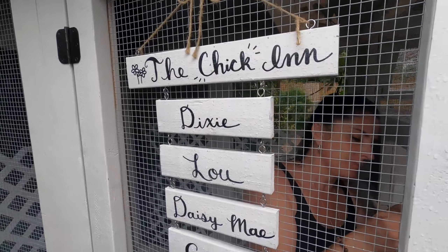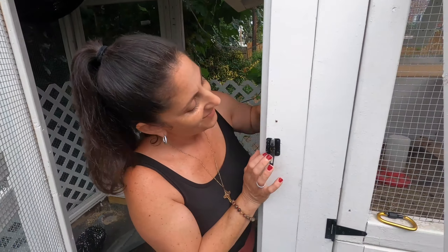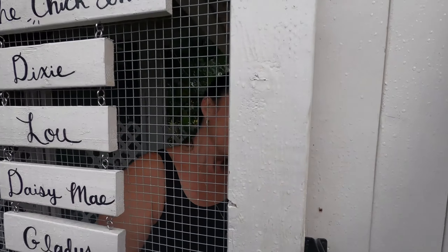Over here we got the chickens. We got Dixie Lou, Daisy May, Gladys, and June — and mama. Homemade chicken coop made by you. But now I almost got locked in again — I have to fix my little string.